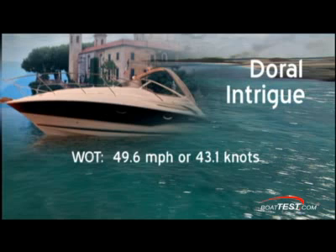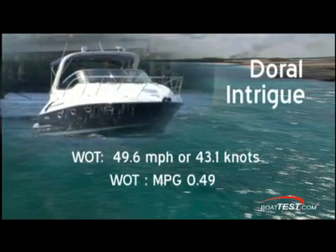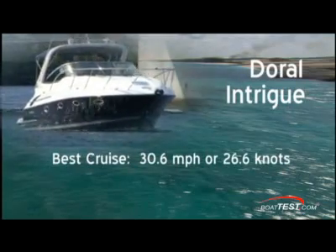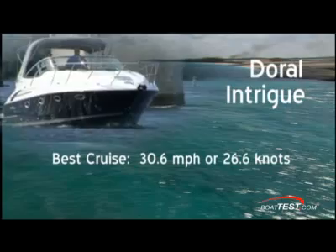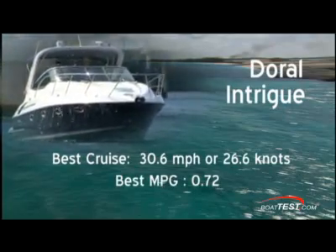She clocked a top speed of 49.6 miles per hour or 43.1 knots at 5,100 RPM, delivering 0.49 miles per gallon. Her best cruising speed was at 30.6 miles per hour or 26.6 knots at 3,500 RPM, delivering 0.72 miles per gallon.